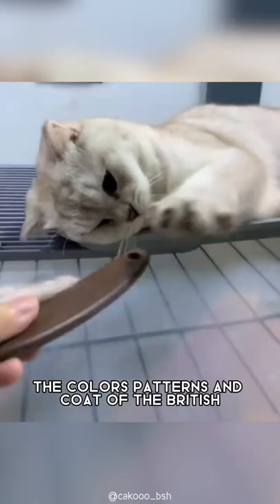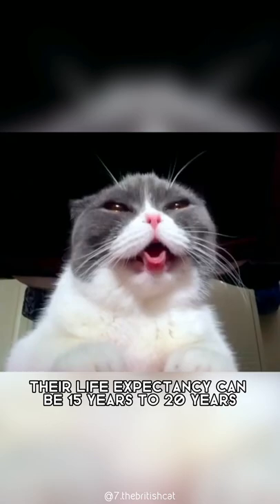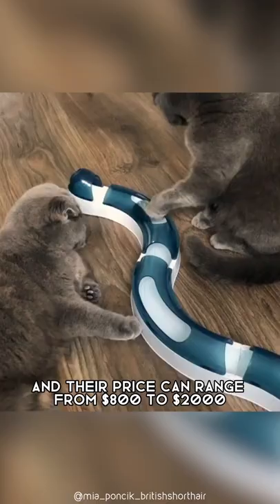The colors, patterns, and coat of the British Shorthair are what gives them their price tag, which could vary from breeder to breeder and country to country. Their life expectancy can be 15 to 20 years, and their price can range from $800 to $2,000.